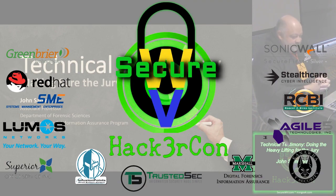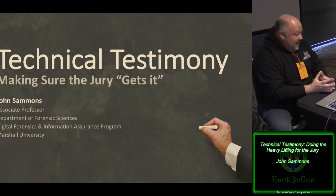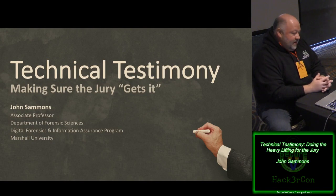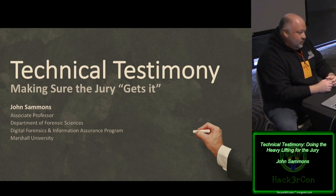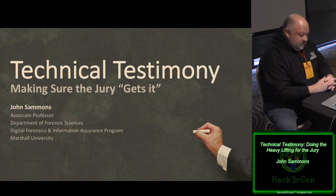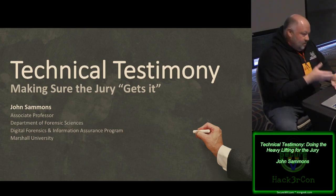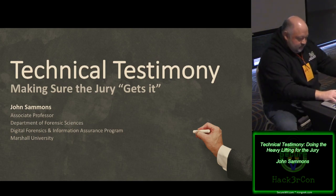Good morning. The title of the talk is 'Technical Testimony: Making Sure the Jury Gets It.' I have a little buyer's remorse on that title because I really think it's applicable not just in a legal context, but also when explaining things to clients, customers, anybody else. A lot of what we do is highly technical, and the people we work for are probably not nearly as technical as we are.